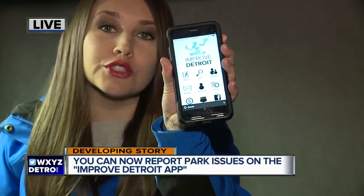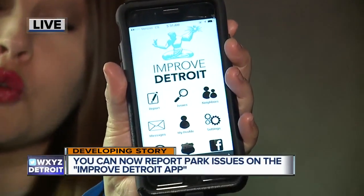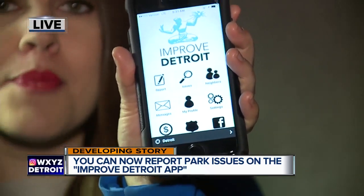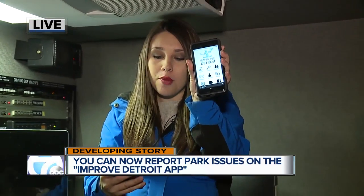There is an app for everything now. For our community parks, they have this app called Improved Detroit. And for a long time, you've been able to report potholes, tall grass, and graffiti. Well, now on this app, there's a new category for our city parks.